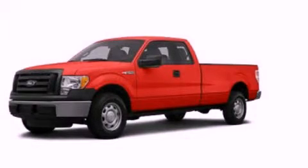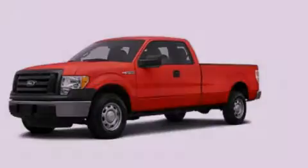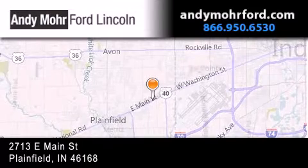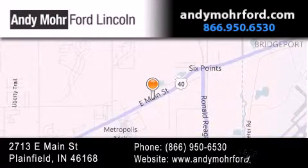Stop by today and test drive this vehicle for yourself. Andy Moore Ford Lincoln is the place to find new Ford and Lincoln cars and trucks and pre-owned vehicles in Indianapolis. You can search our new and pre-owned inventory online, get new car pricing and receive free no obligation price quotes.